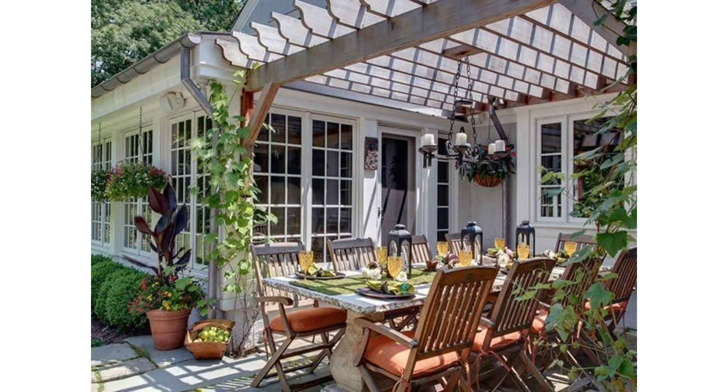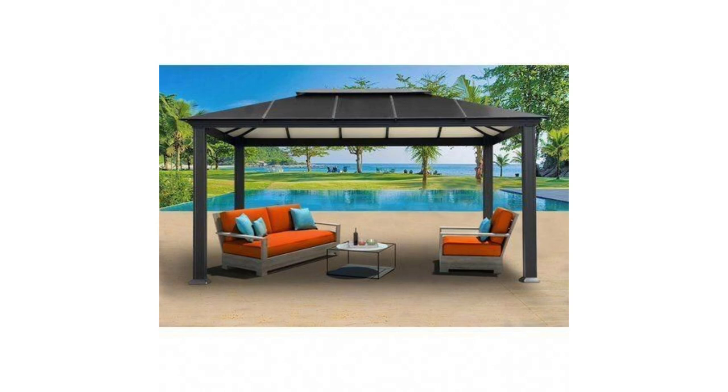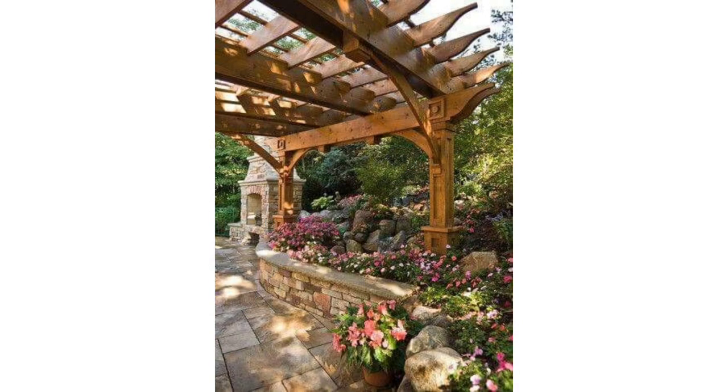Budget: the two most significant expenses will be labor and materials. If your budget is limited — and that's most of us — this is where resourcefulness, smart planning, DIY skills, and creativity come into play. Contractor vs. DIY: will it be a do-it-yourself project, or will you hire a contractor? A prefab pergola kit is an alternative.